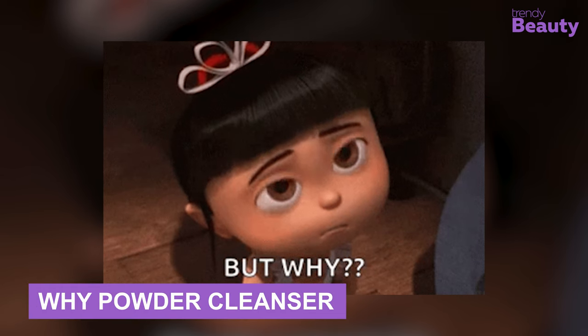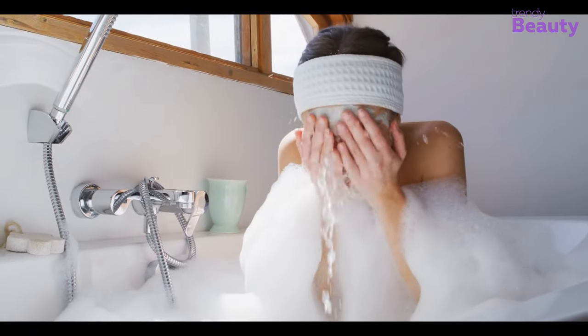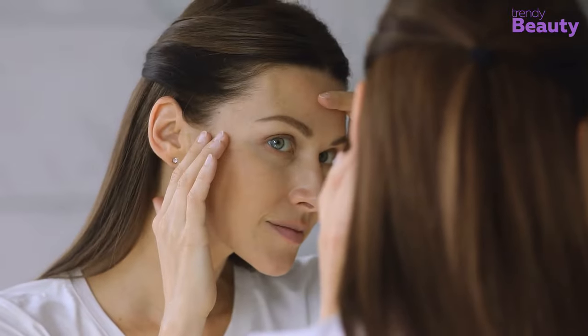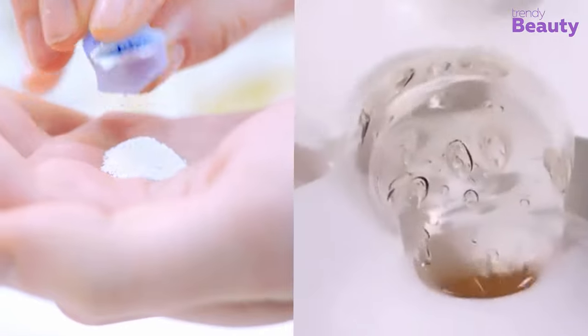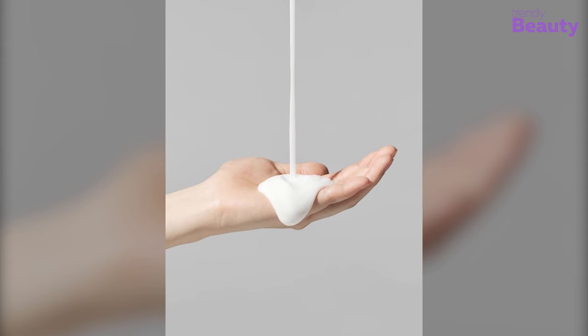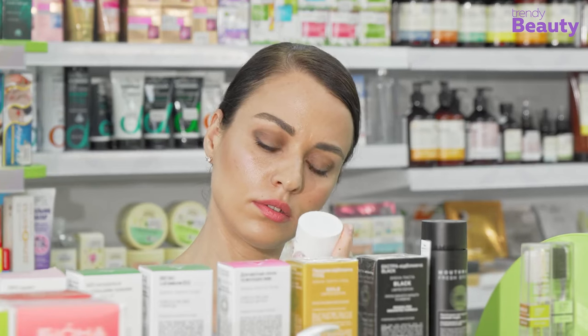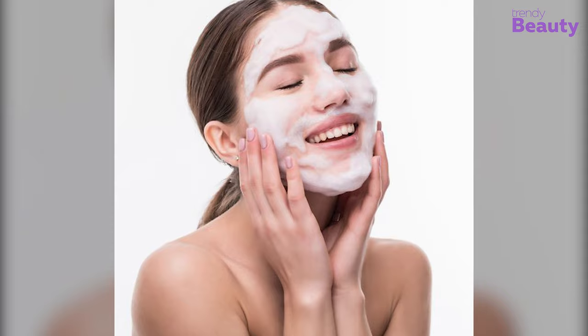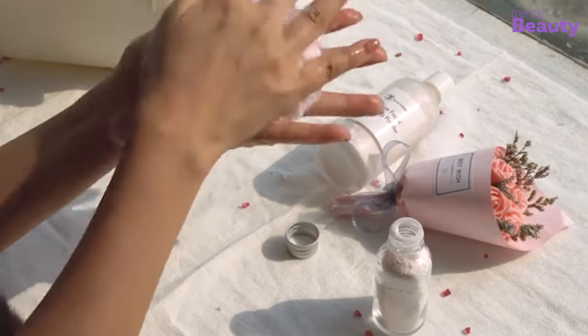Why powder cleanser? Who doesn't want to rejuvenate their skin after every cleanse? Everyone! And powder cleanser will do it for you. It gives you a deeper, better cleanse and light exfoliation to gently rejuvenate the skin every day. You can say that powder cleansers are more potent than liquid ones. Whether it's liquid, foam, or gel cleanser, they need to use harsh chemicals or preservatives to create a foamy texture. In this case, powder cleanser is kinder to your skin than its foam and liquid counterparts.